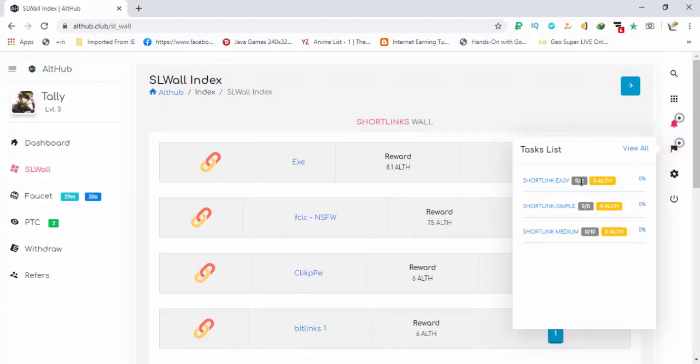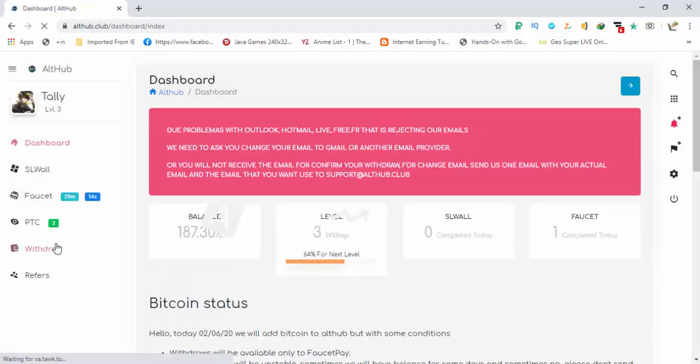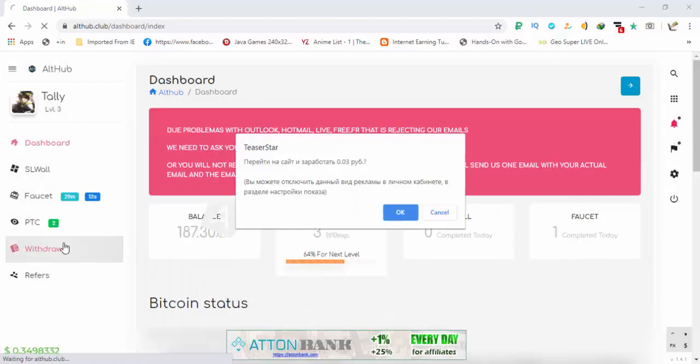Click on the flag option and it will give you some extra coins for the completion of these tasks. After you have completed all of these tasks and made multiple faucet claims, go to the withdraw option.